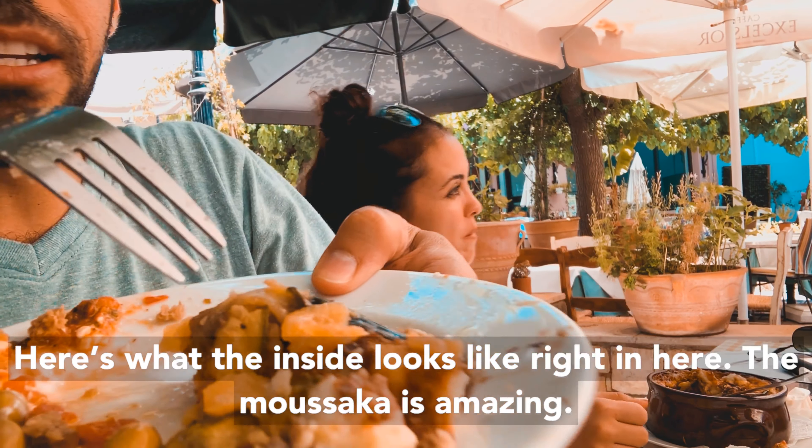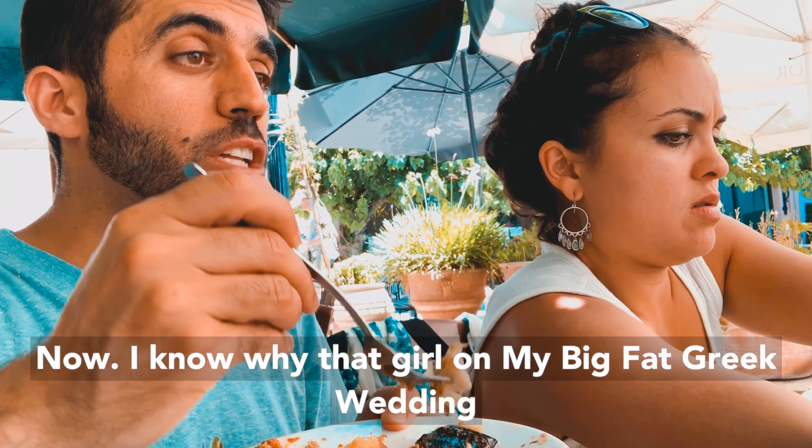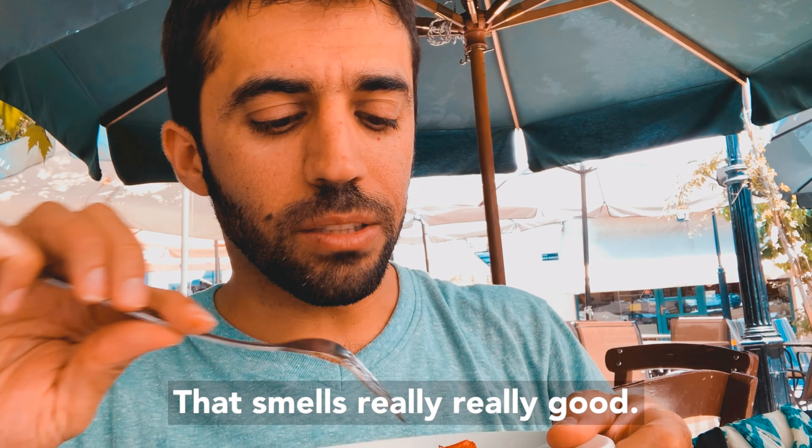This is what the inside looks like right here. The moussaka is amazing. Now I know why that girl on My Big Fat Greek Wedding would take it to school. That smells really, really good.